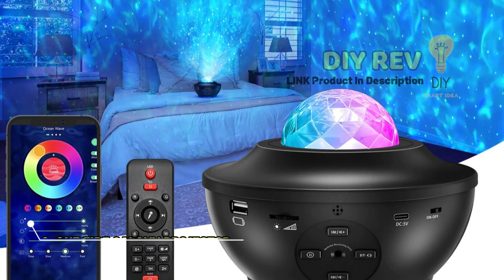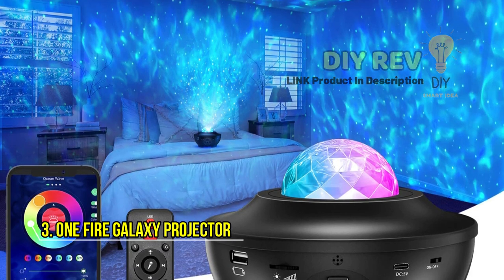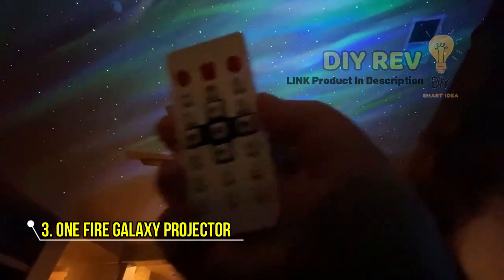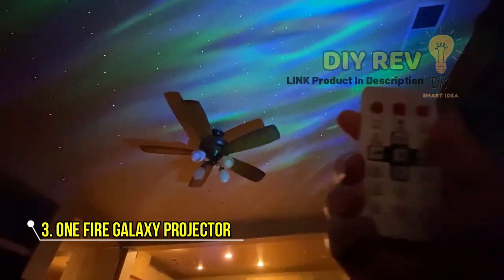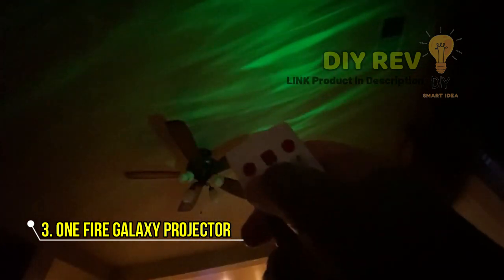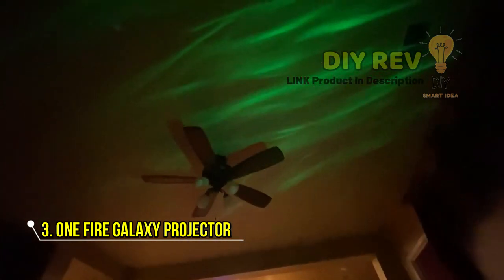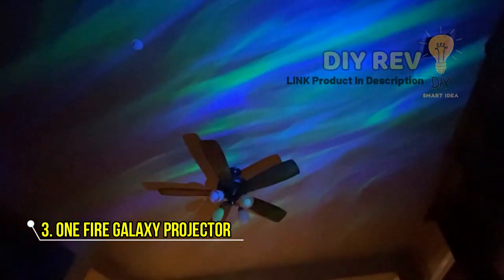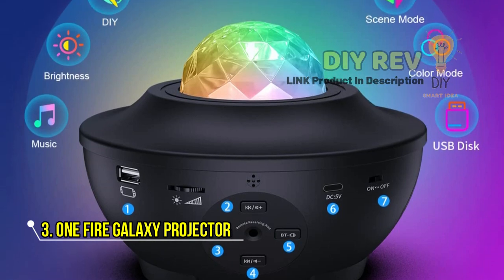3. One Fire Galaxy Projector. The One Fire Galaxy Projector is a feature-packed nightlight projector designed for bedrooms and other spaces. It projects a stunning galaxy light display and also doubles as a white noise machine, making it the perfect addition to a relaxing bedtime routine. The built-in Bluetooth speaker allows you to play your favorite music or any other audio.